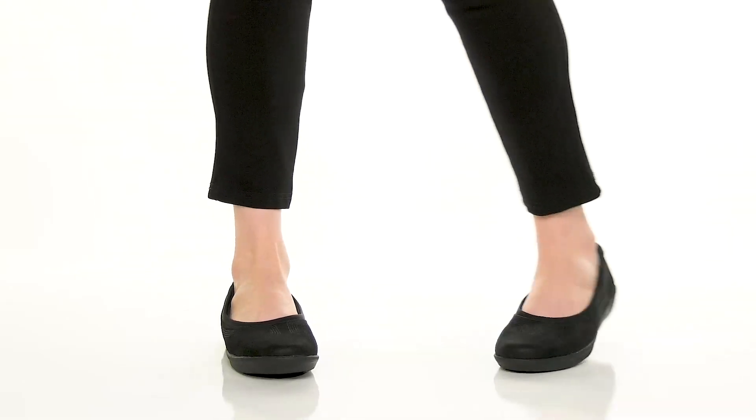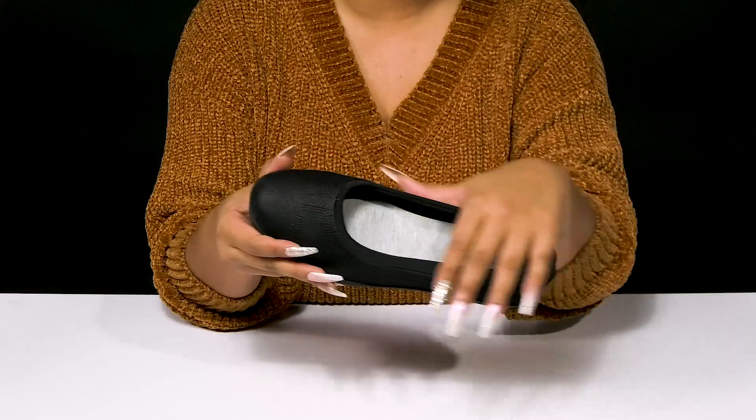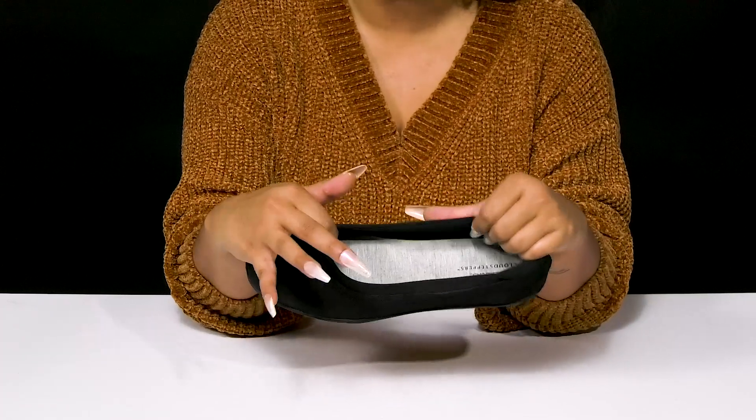Give yourself a comfortable flat even on your longest days when you step out in the A La L'O flat by Clarks. You'll absolutely adore this beautiful synthetic upper that has an almost suede-like look and feel with some subtle stitch detailing that really highlights this silhouette. You'll adore the fact that this is a super easy slip-on.